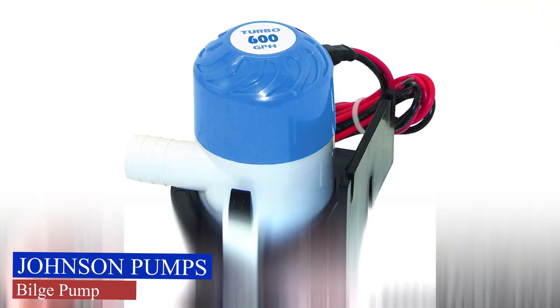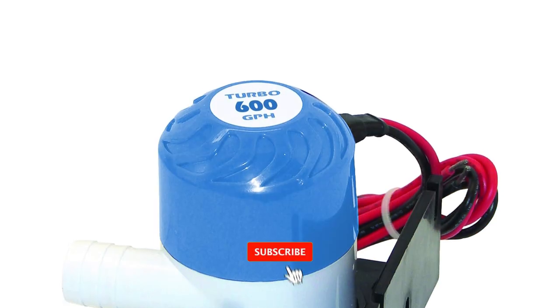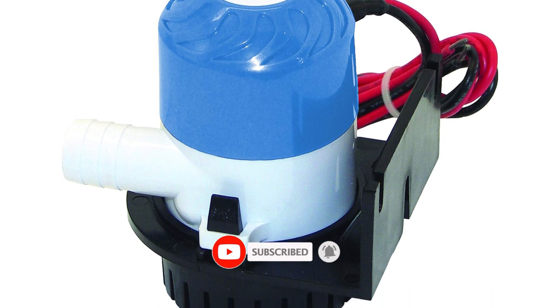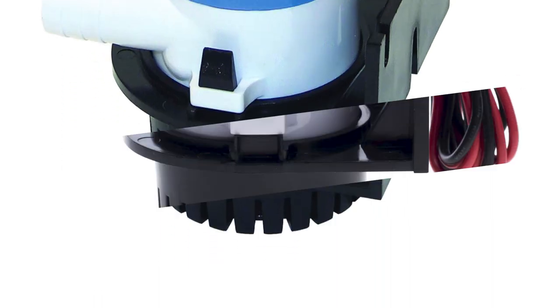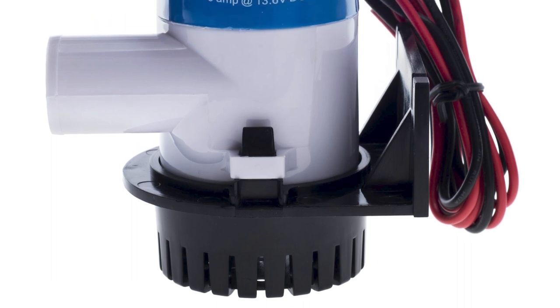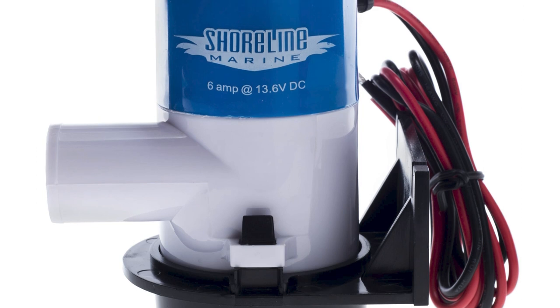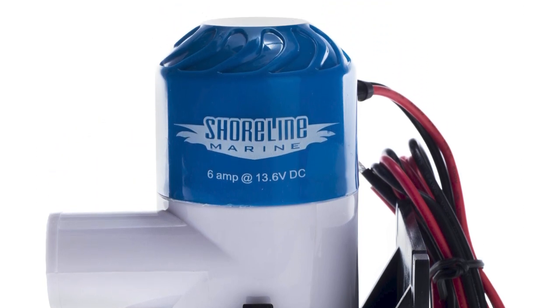Johnson Pump's Bilge Pump. With an impressive 4,000 gallons per hour capacity, this pump is engineered to efficiently and swiftly remove water from your boat's bilge, ensuring a dry and secure vessel in any seafaring adventure. Its substantial pumping capacity makes it a standout choice for larger vessels and those navigating through heavy seas. This pump is a true workhorse, providing the performance you need when it matters most.